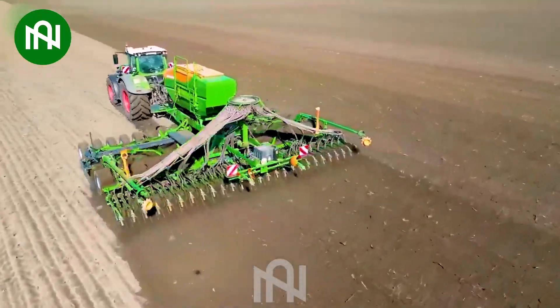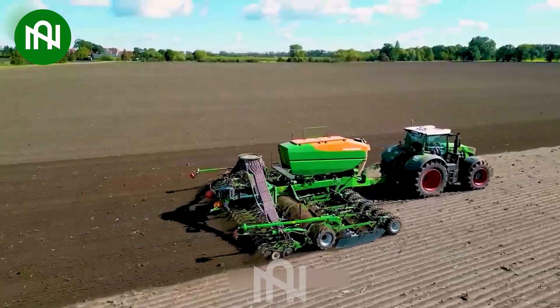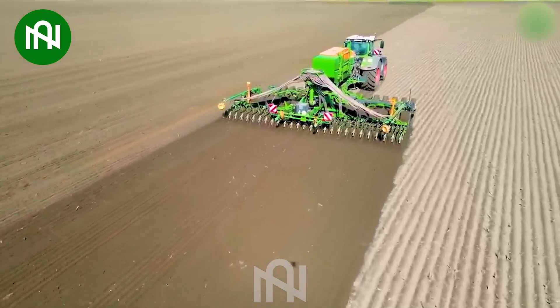A combination machine for soil tilling and seed sowing simultaneously is an innovative solution for agricultural tasks. This equipment simplifies the process by preparing the soil and seeding in one operation, saving time and labor.